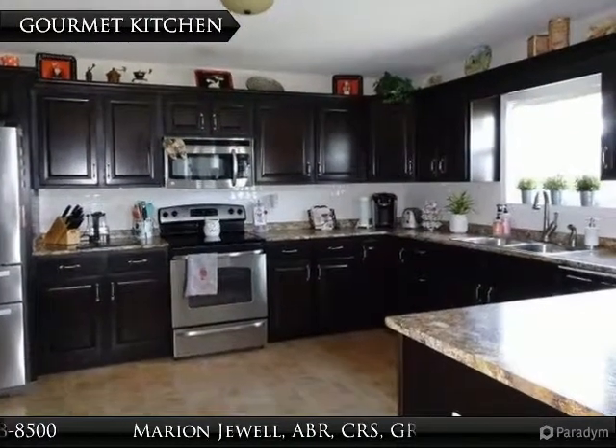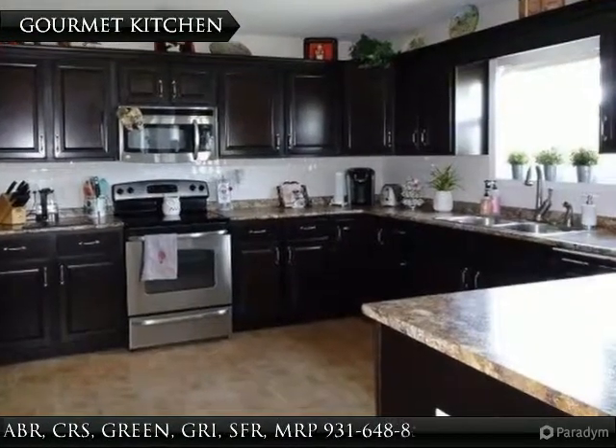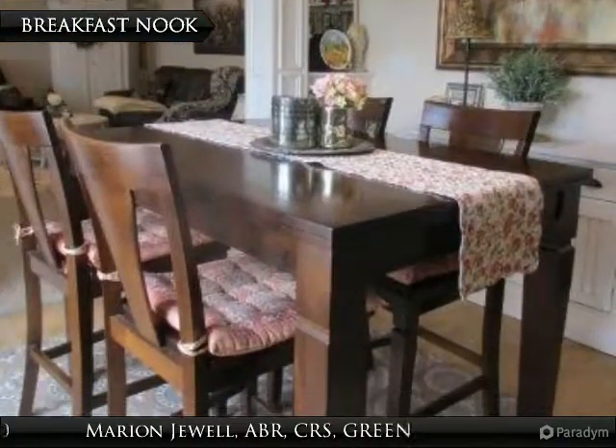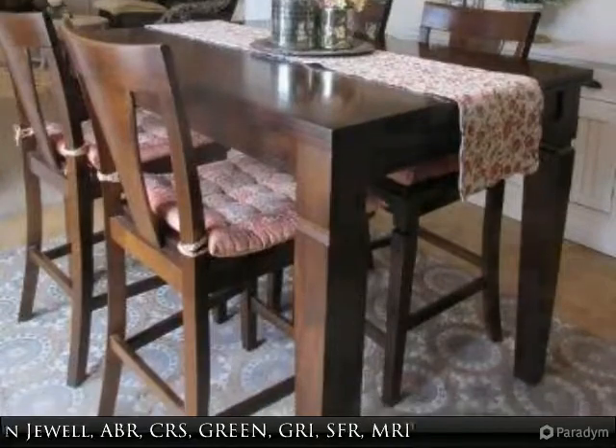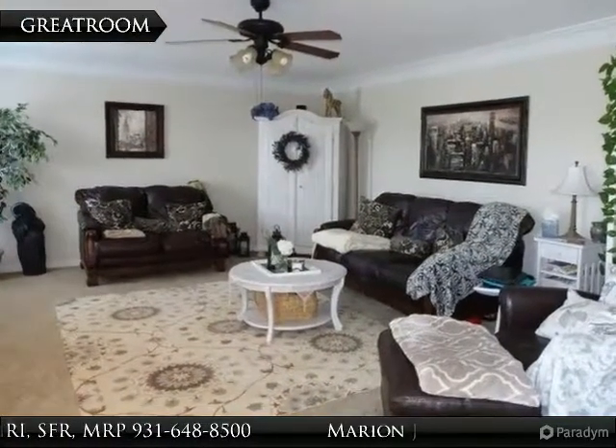Look at this spectacular gourmet kitchen. It has all stainless steel appliances and a breakfast bar. The breakfast nook has a door leading to the back deck. The kitchen opens up to this great room.